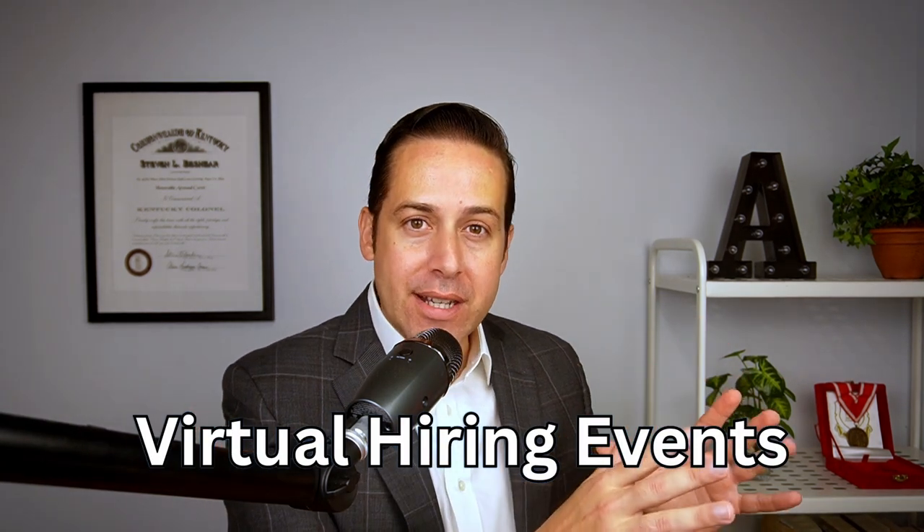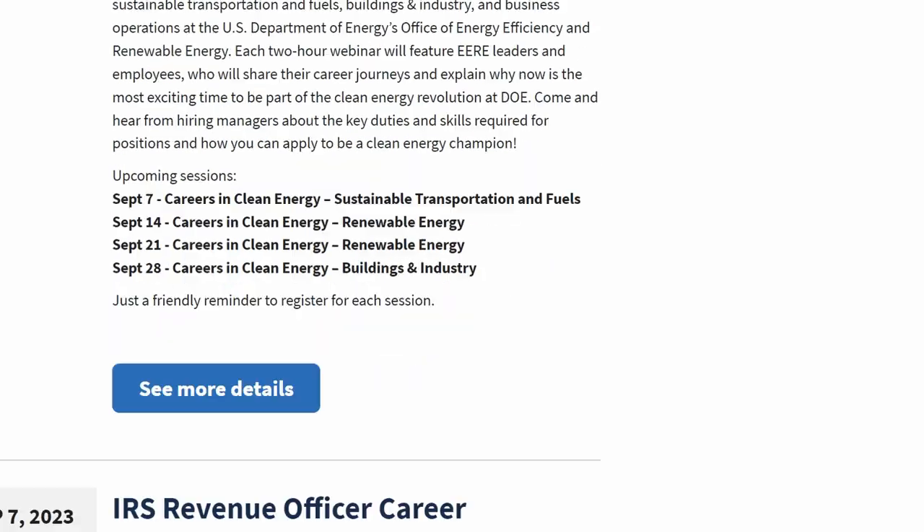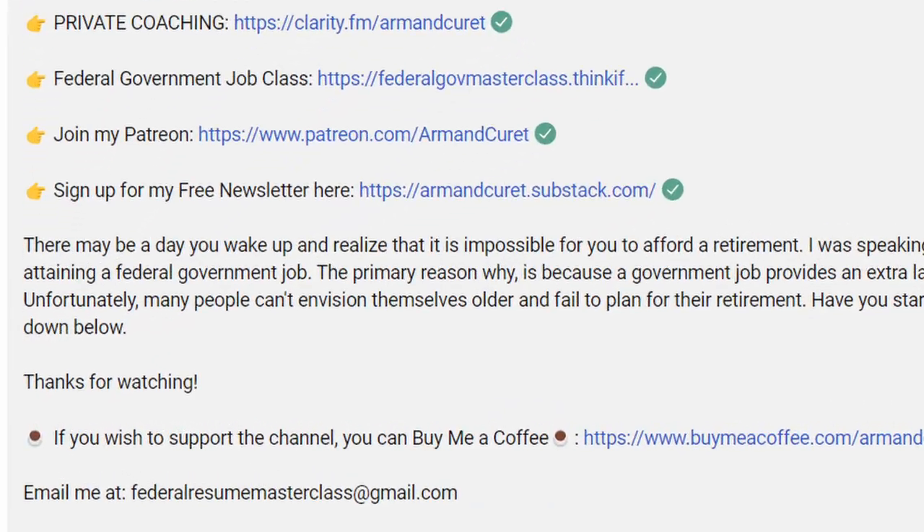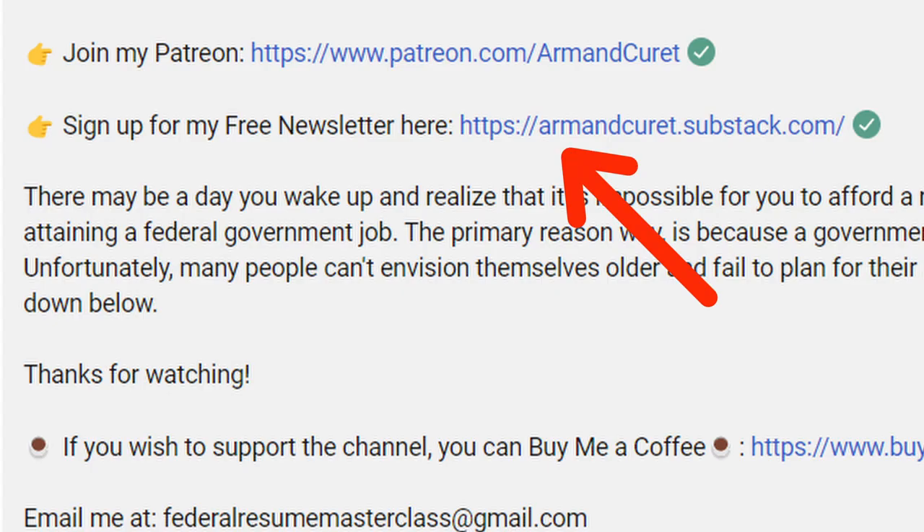Another thing that can help you is attending virtual hiring events. Some are focused and tailor-made for students and perfect for recent graduates. You can find most of them on USAJobs.gov in the hiring events section. But some agencies don't advertise their hiring events on USAJobs.gov, so I go to their webpages and pull that information out and email it to you every month if you'd like. If that interests you, sign up for my free newsletter down below.